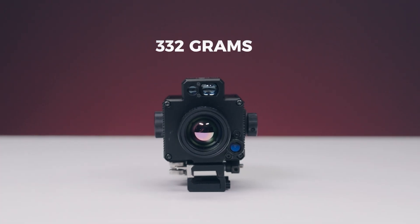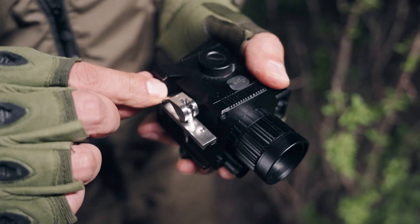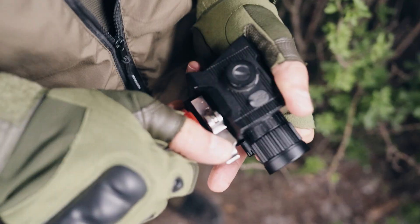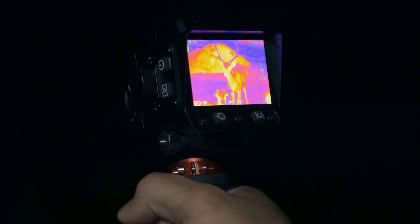332 grams — lighter than a phone, stronger than the weather. Snap the quick detach claw: handheld search to mounted action in 2 seconds flat.